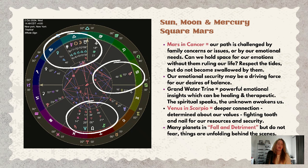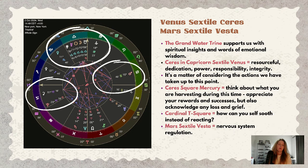Focusing on the sextiles to Ceres and Vesta: the grand water trine supports us with spiritual and emotional insights, with words of emotional wisdom. Ceres is in Capricorn making that sextile to Venus.